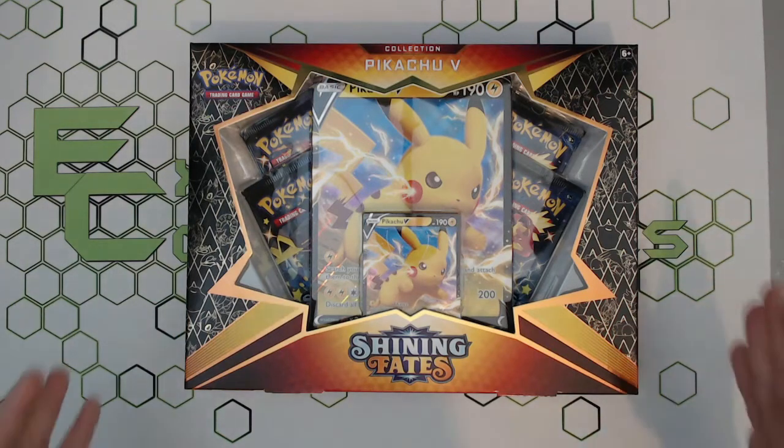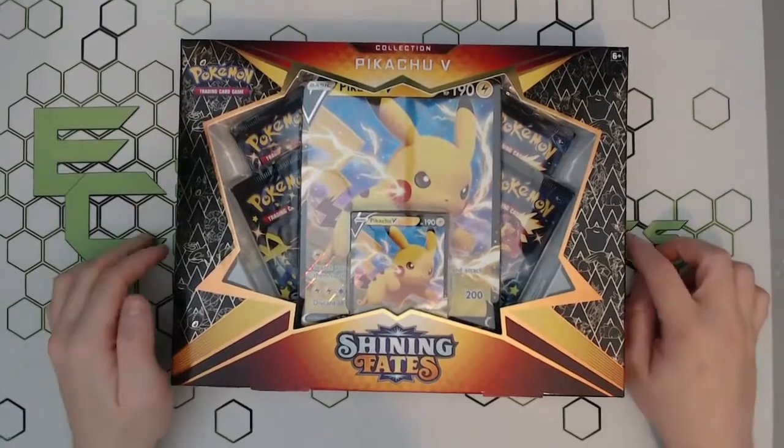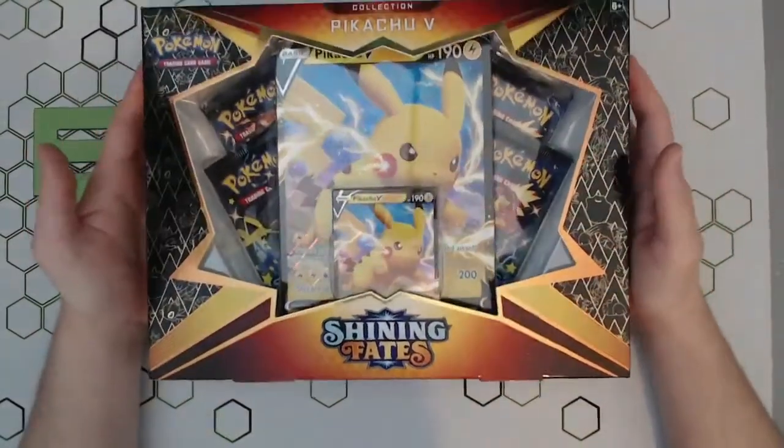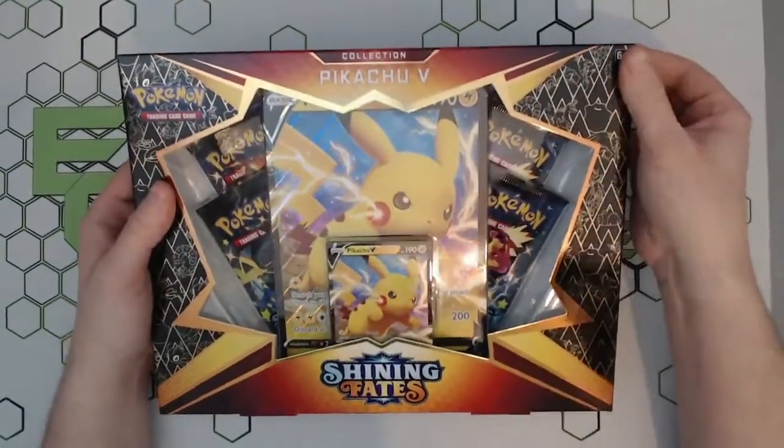What is going on guys, welcome back to a brand new video. Ben here with Extra Collectibles. Today we have a lovely brand spanking new Pikachu V Shining Fates box to open.